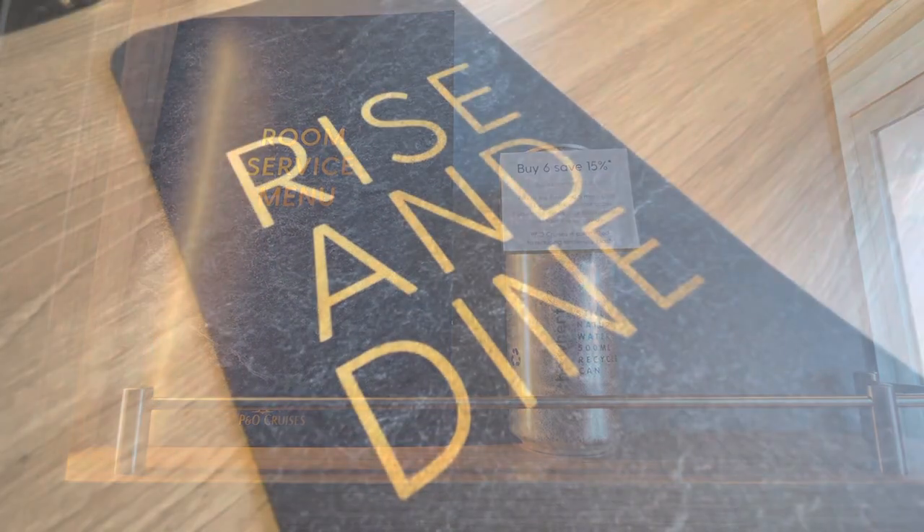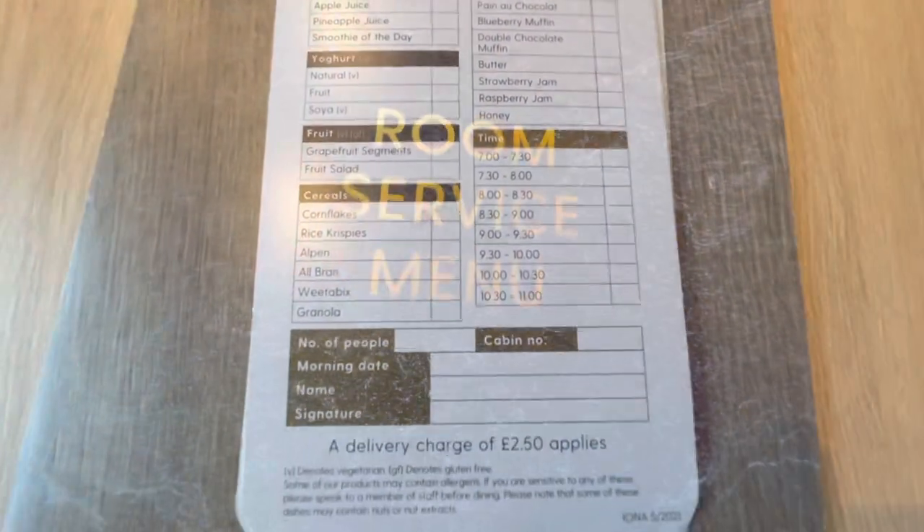If you choose to have breakfast delivered to your cabin, please be aware there is a tray charge of £2.50, so make sure you stock up on all that food and drink.